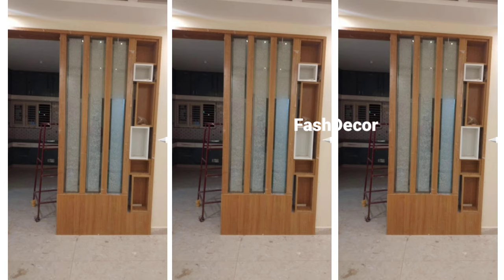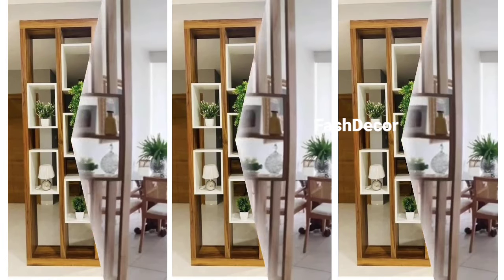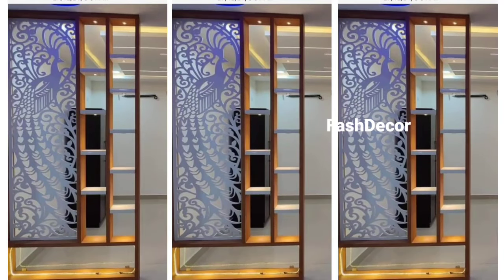For a more contemporary look, try combining wood with glass. This keeps the space visually open while still creating a subtle division between the rooms. It's perfect for modern and minimalist aesthetics.